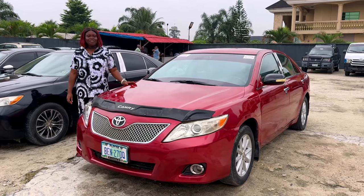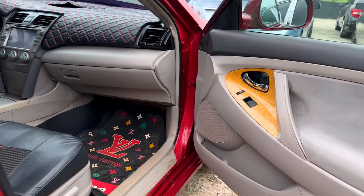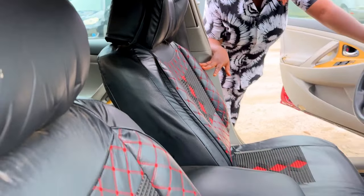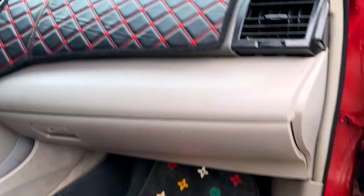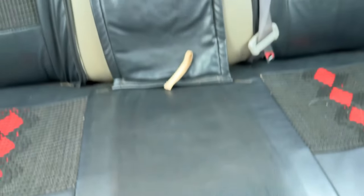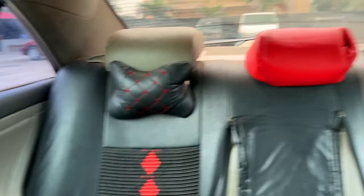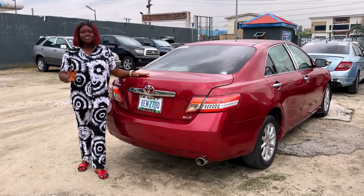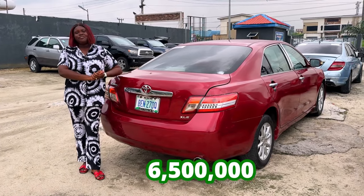This is the 2008 Toyota Camry Nigerian used, four plugs. It's made up of fabric interior and this is a neatly used interior. The DVD is okay. This is what the back seat looks like — very neat. And this is the back view of the 2008 Toyota Camry SLE Nigerian used, going for 6.5 million, slightly negotiable.